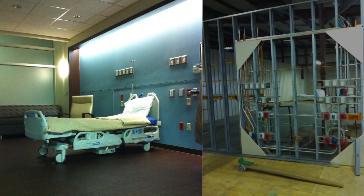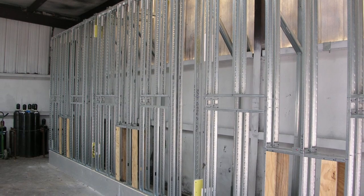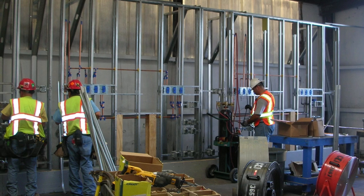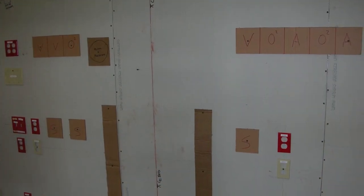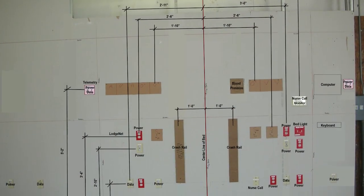Historically, there are inefficiencies to the traditional method of constructing these systems. Typically, walls are framed in place, then each trade takes their turn installing their work as needed. Issues arise due to the lack of coordination and consistency in which each trade's work is installed.